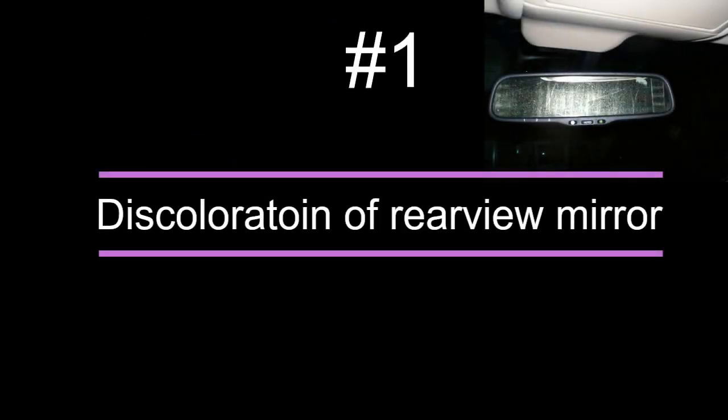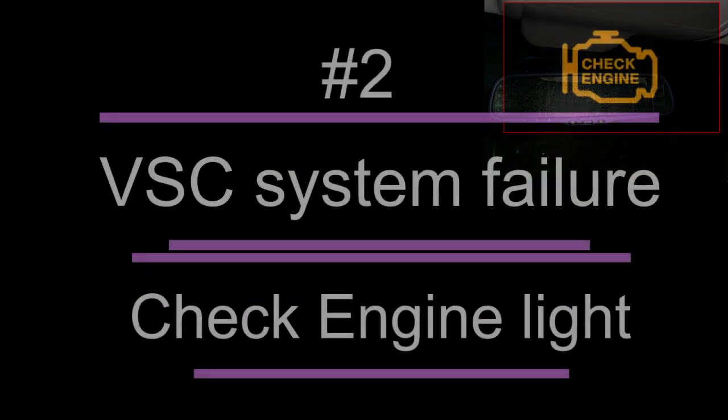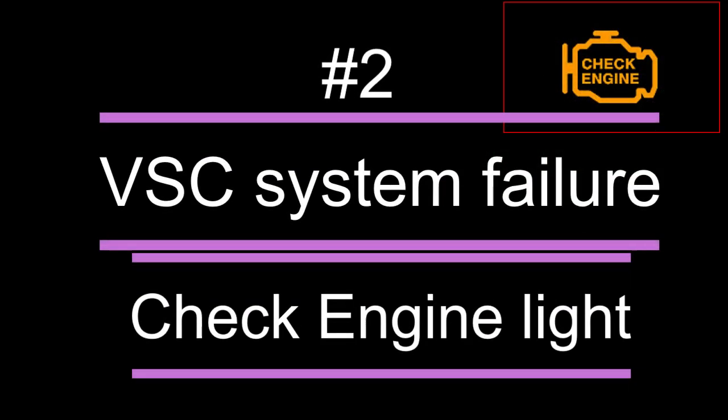Number one: the discoloration of the rearview mirror. Even if it is not in the sunshine, the rearview mirror will get faded over time. Number two: VSC system failure and check engine light. Both of these errors can come due to the failure of any of the sensors in the car.